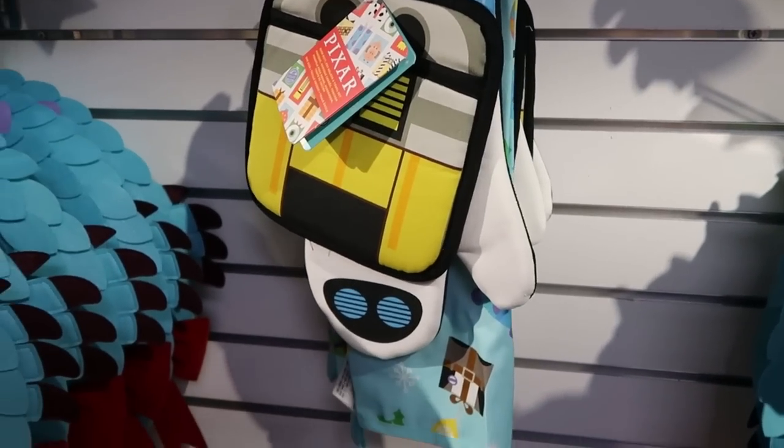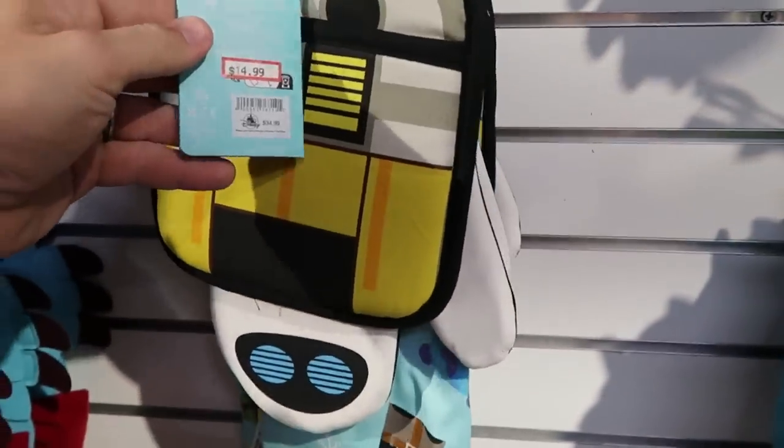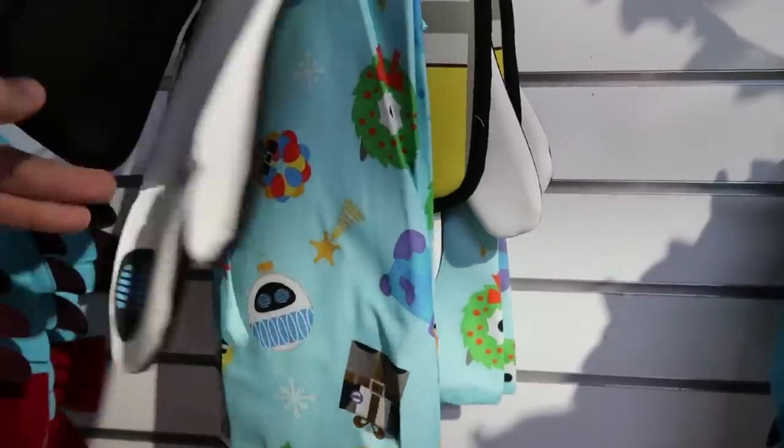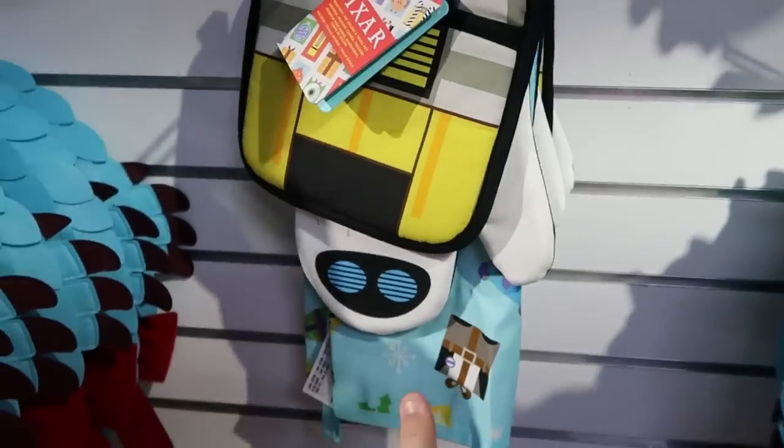And then check out this Pixar kitchen set that they have — you've got the oven mitt, pot holder, and towel set. $14.99 from $35. That's really good actually. Oh, it's rubberized on the back side, so these are actually really good quality.